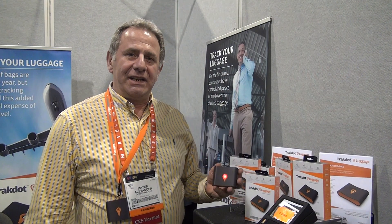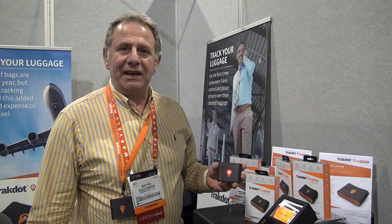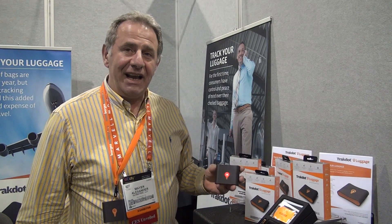Hello, my name is Mayor Alexander from Globetrack. Here today we're unveiling the brand new luggage tracker called TrackDock. A very inexpensive solution to a major problem that has been inherent for a very, very long time with the airlines. 26 million pieces of luggage get lost every year, and I think we have a solution for that.